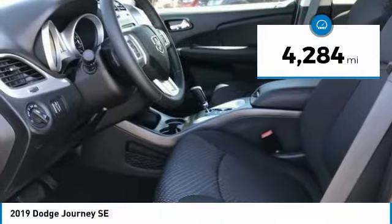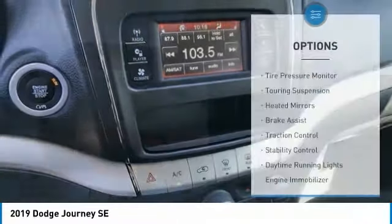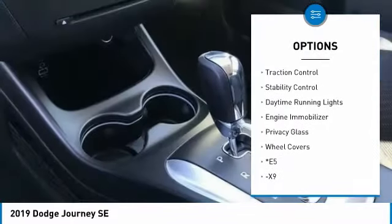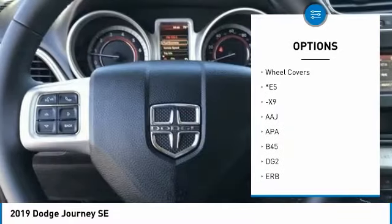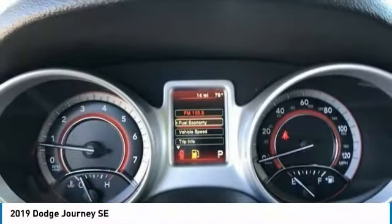This vehicle has less than 5,000 miles. Here are some of this vehicle's great options: tire pressure monitor, touring suspension, heated mirrors, brake assist, traction control, stability control, daytime running lights, engine immobilizer, privacy glass, and wheel covers.